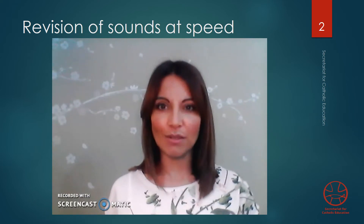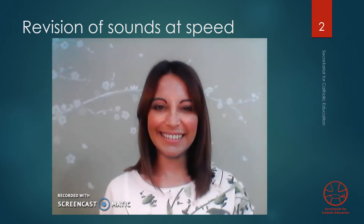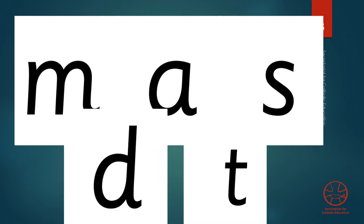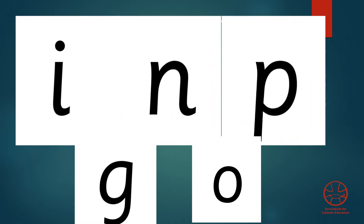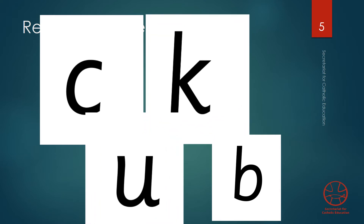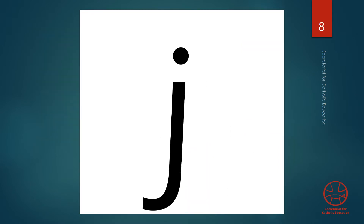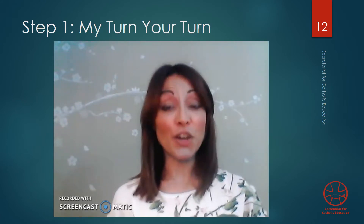We're starting off with some speed sounds. You're going to read the speed sounds as fast as you can, as soon as they appear on screen. Let's start. Great job! You know your sounds very well.